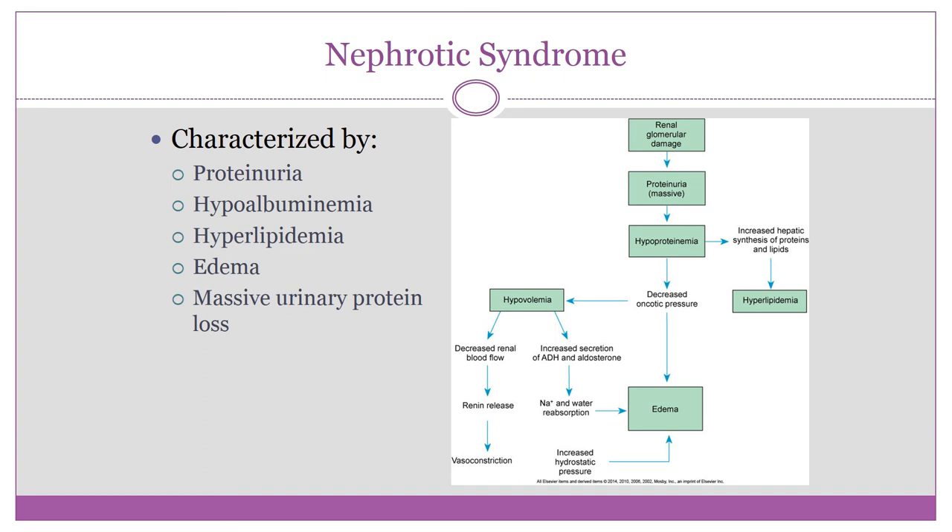The stressed liver also increases synthesis of lipoprotein, which causes the hyperlipidemia. One small change triggers this massive cascade of events.